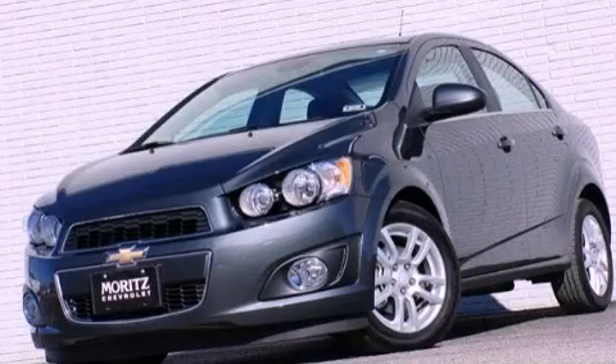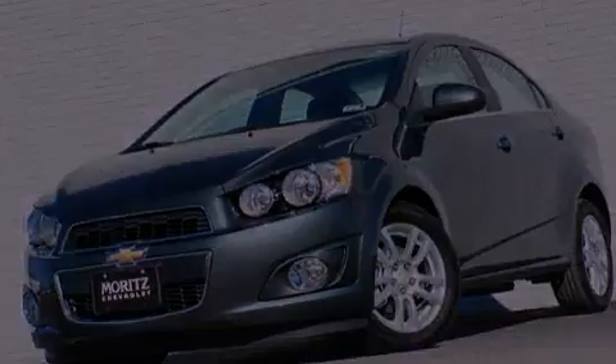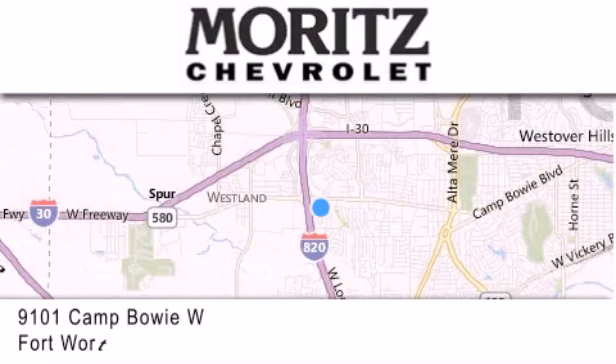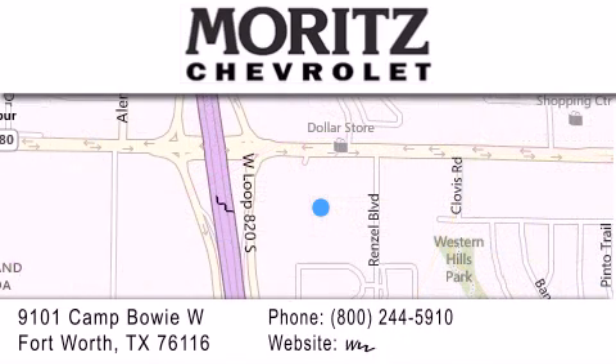Please call today to reserve this vehicle for a test drive. Thank you for considering Moritz Chevrolet for your next luxury vehicle. If you have any questions, please visit our website, give us a call, or stop by our dealership located at 9101 Camp Bowie West in Fort Worth. Thanks for listening.